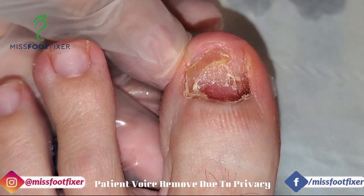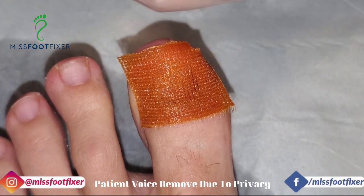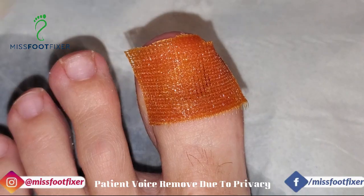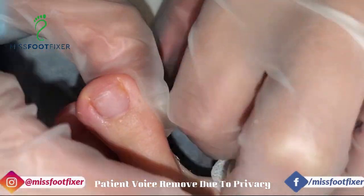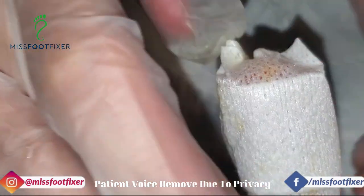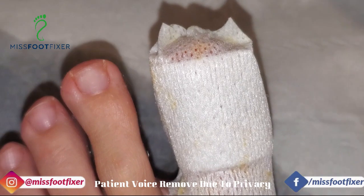Excellent! So I'm going to dress that. What we're going to do is just dress this with the Inadine dressing, just to protect it because it's still a little bit sore, and we just want to make sure there are no germs we need to kill. She's going to go home and think about whether she's going to have laser or surgery. But I'm very, very happy with what I see — there's nothing wrong with it, it's healed brilliantly well.